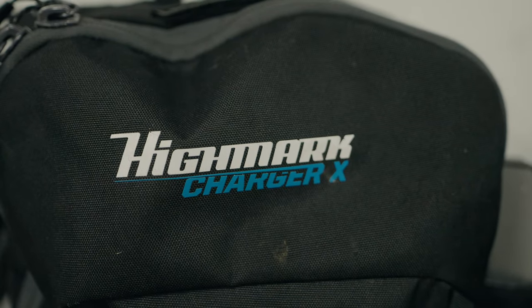We use the Highmark avalanche packs and today we're going to be going through the different models, telling you about each of them and their different features, why we use them, and how we use them. We're also going to touch on beacons, probes, and shovels. It's really important to have all this avalanche gear and we're going to tell you exactly why. So let's get started.